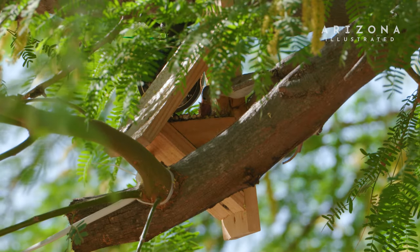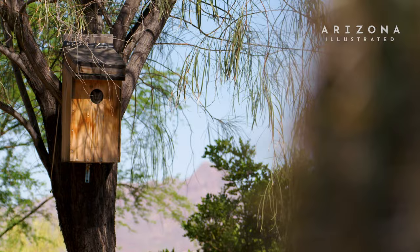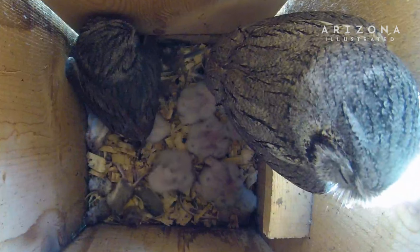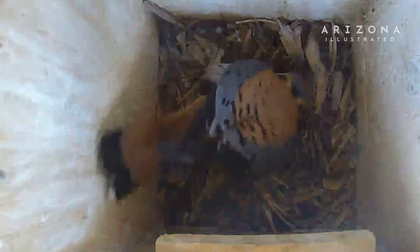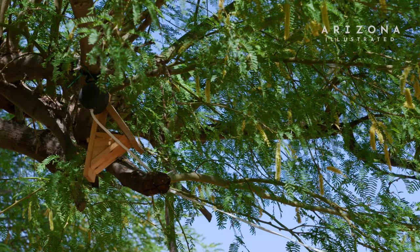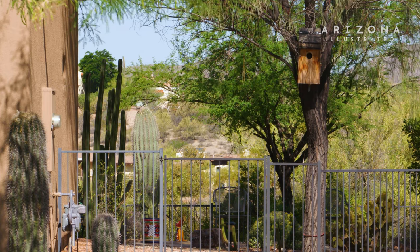If you have mesquite trees around, a Lucy's Warbler nest box would be the right choice. If you're more in the desert area, a screech owl box is a good choice. If you're in the grasslands, a kestrel box is a really good one. Many people coming to Arizona from other states might not think of birdhouses as suitable for the Arizona heat, but Tucson Audubon has done different studies testing ways to responsibly install a nest box — recommending that it be installed in the shade of a tree or shielded from the afternoon western sun.